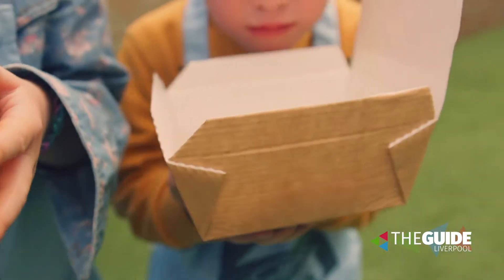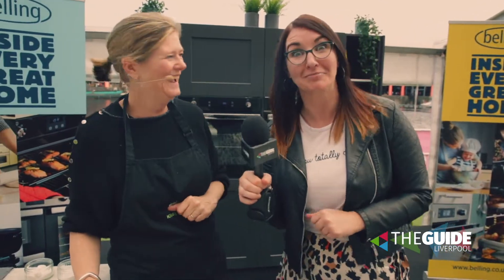Nicky, thank you so much. We'll be back to make some edible slime which will probably be taken back to the Guide Liverpool HQ on Monday morning. Thank you so much! Go and get busy!